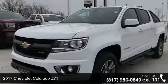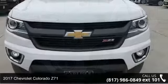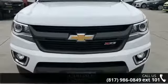Check out this 2017 Chevrolet Colorado Z71. If you are looking for a first-rate auto, this one could be yours today.